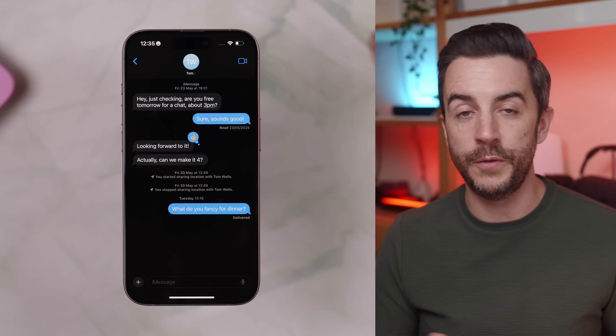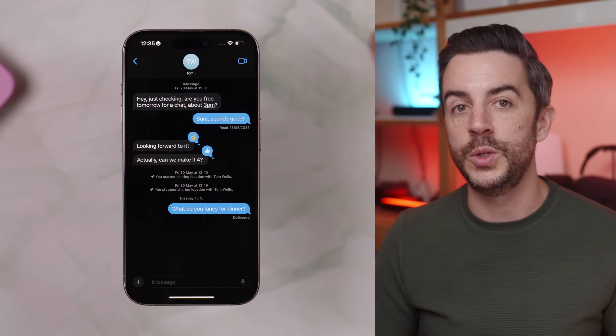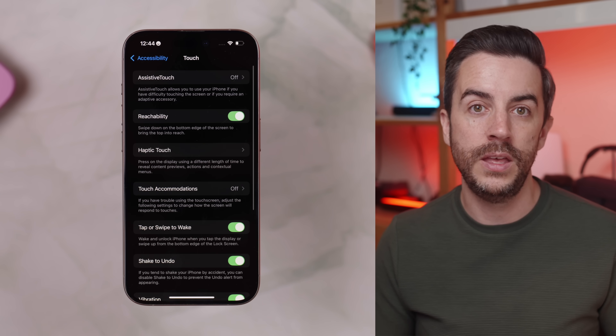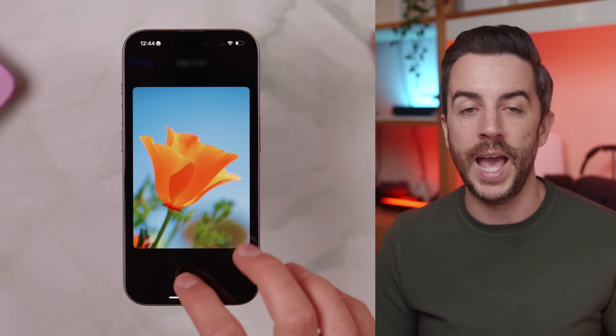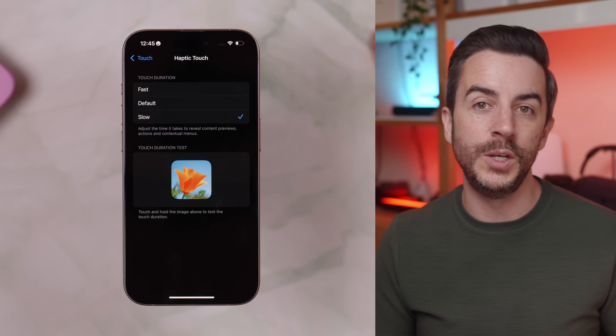Haptic touch is essentially the long press gesture on your iPhone. When you press and hold on something for a moment, you'll feel a small vibration under your finger and then a menu or an action will appear. So for example, if you press and hold on a message in the Messages app, you'll see the tapback options pop up. What a lot of people don't realize is that the speed of haptic touch isn't fixed — you can actually customize how fast it responds. To do this, go into Settings, then tap into Accessibility, choose Touch, and then tap into Haptic Touch. In here, you'll see three different speed options: Default, Fast, and Slow. Fast means the action will trigger more quickly with a shorter press, and Slow gives you a bit more time before anything happens. This is entirely based on personal preference, so it is worth playing around with all three to see which one feels best to you.